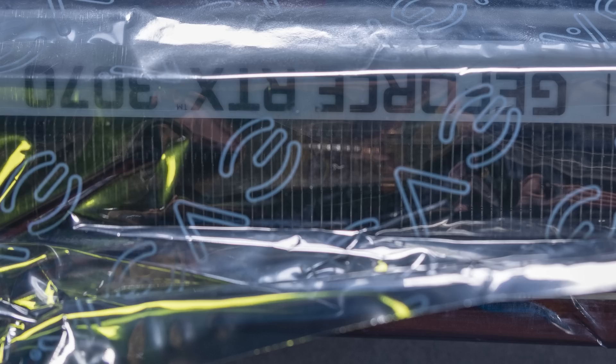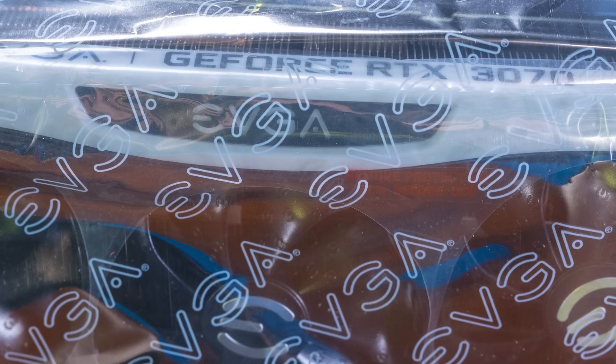What was actually inside was an RTX 3070. And it was, number one, completely ingenious what the scammer did, and number two, something that should be alarming to just about anybody in the computer industry.